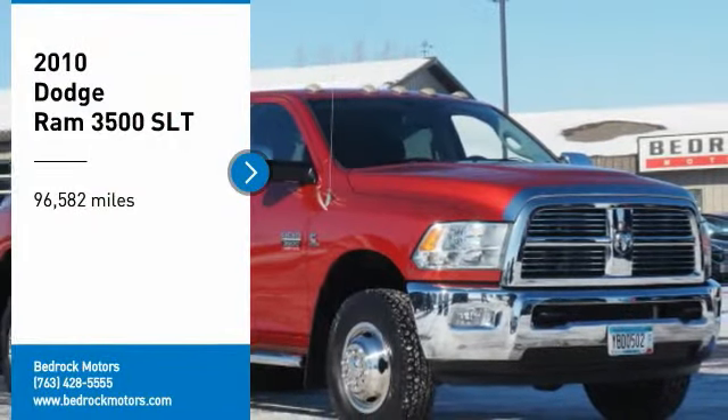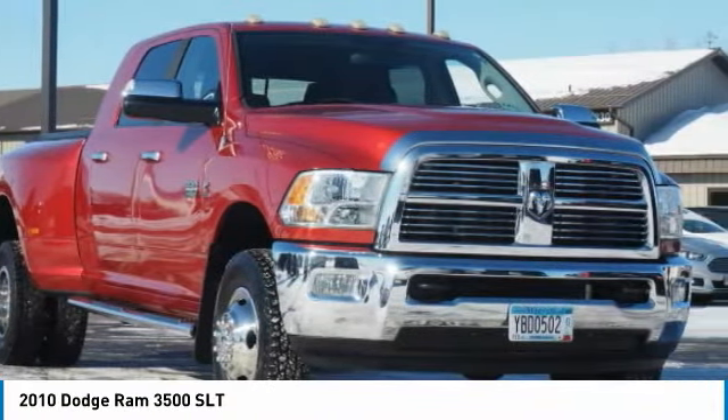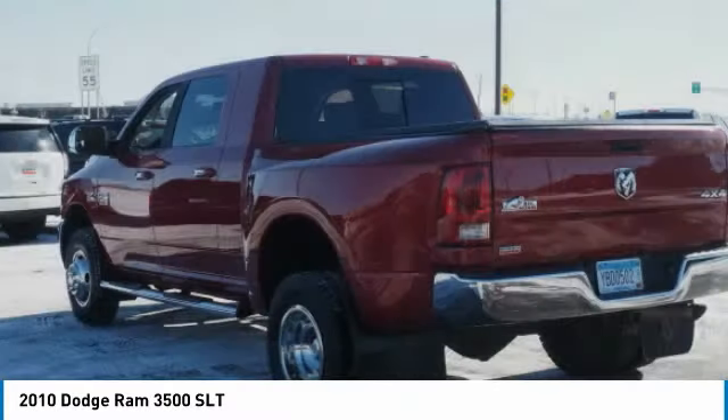We are pleased to show you the 2010 Ram Pickup 3500. The Ram 3500 heavy duty lineup features some of the most powerful trucks available. It comes with a lot of power, features, and capabilities. Its functional design and interior comforts make it the perfect truck for work or play.